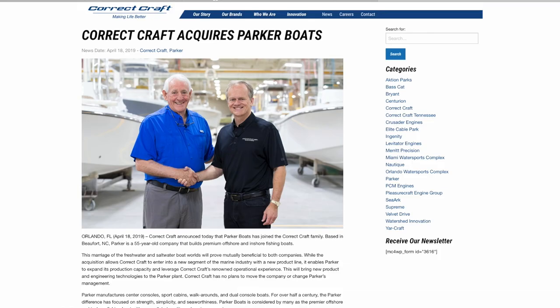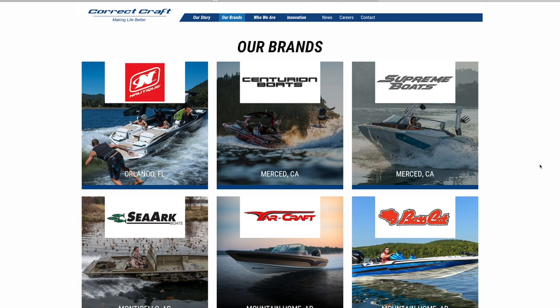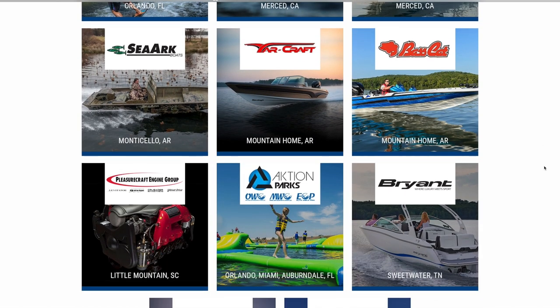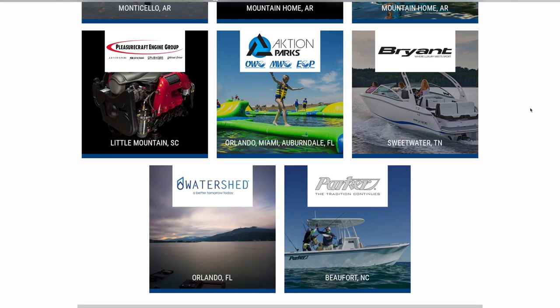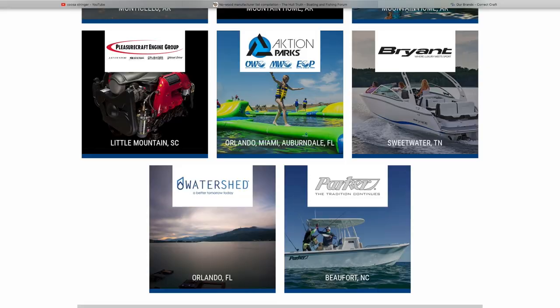We're back talking Parker Boats. Back in 2019, Correct Craft actually purchased the Parker Boat brand from Linwood and Trudy, finally giving them a chance to retire after running the same family-owned business since pretty much the inception. Correct Craft owns multiple brands including wakeboard boats, bass boats, and other marine groups, which will give Parker Boats a chance to spread those experiences.